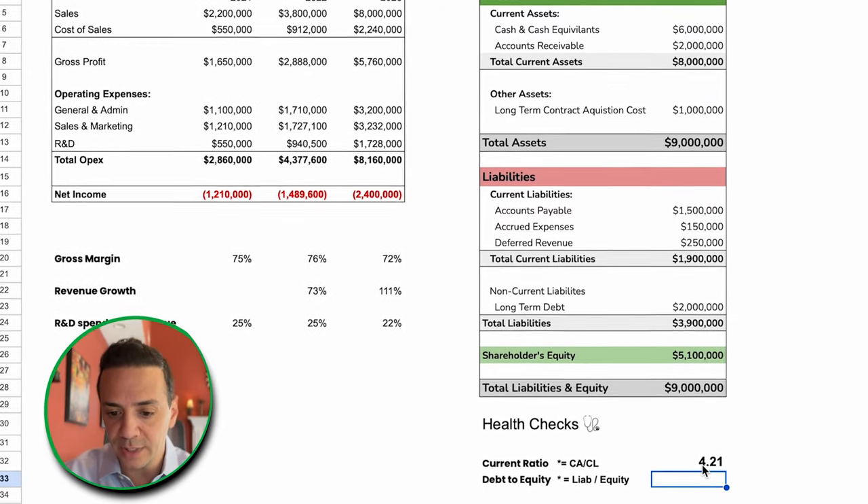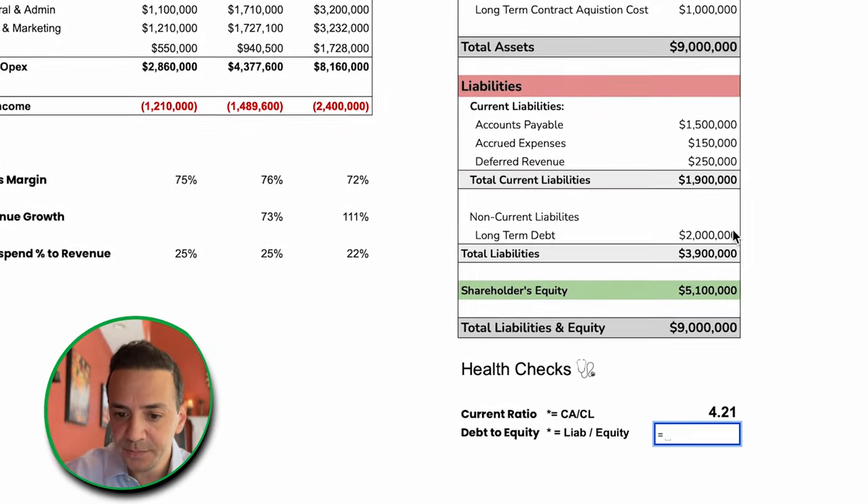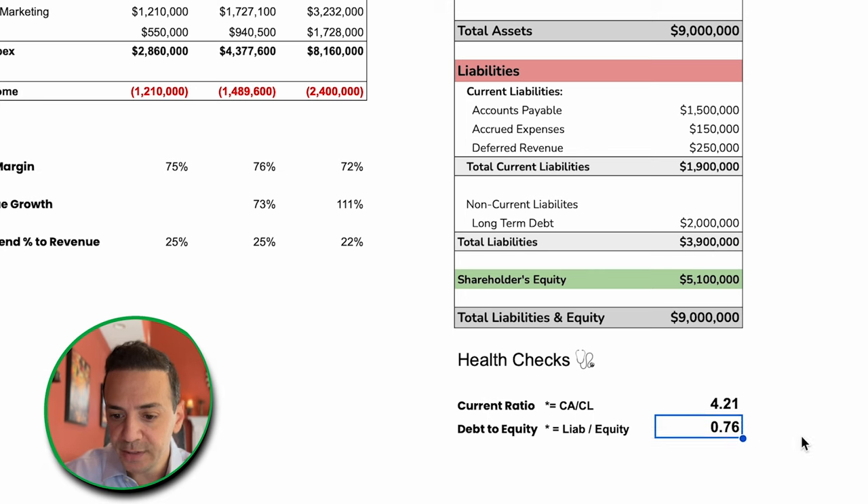The second metric is the debt-to-equity ratio, which tells us how the company is financing its operations — is it mostly financed through debt or equity? Debt-to-equity is calculated by taking total liabilities, including current and non-current, divided by equity. We get 0.76, meaning the company is using less than one multiple of its equity from debt. You want that number to be less than one for the company to be healthy, indicating it's operating more from equity than debt.